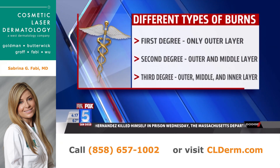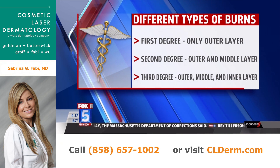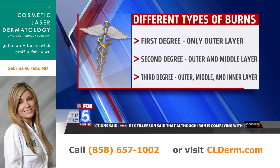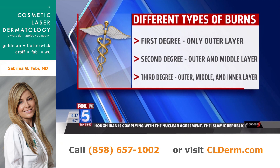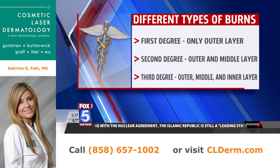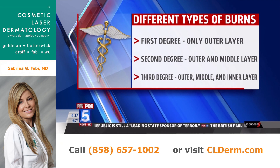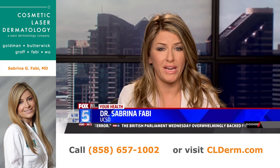A second degree burn involves not just that top layer but the dermis right underneath it, and then a third degree burn involves all three layers — the epidermis, the middle layer or dermis, and then that fat layer. It can even go as deep as bone, involving muscle. It's really those second and third degree burns that can have life-altering changes for patients.